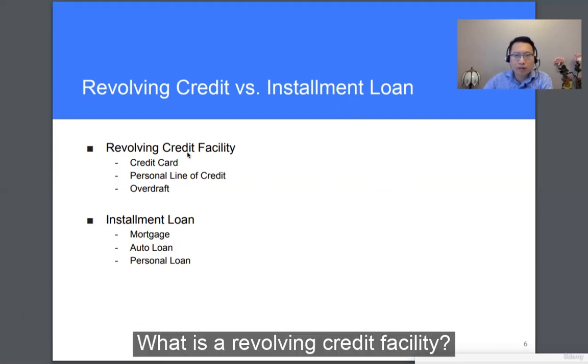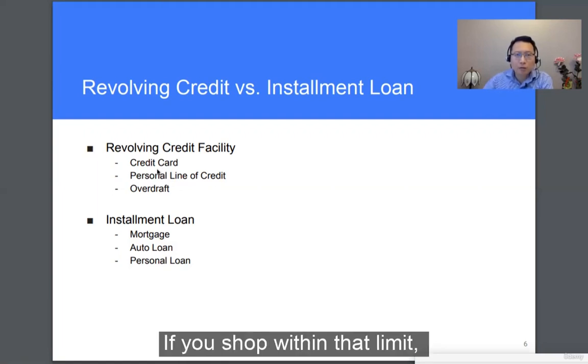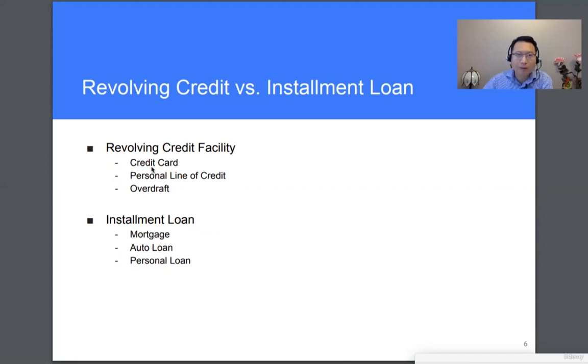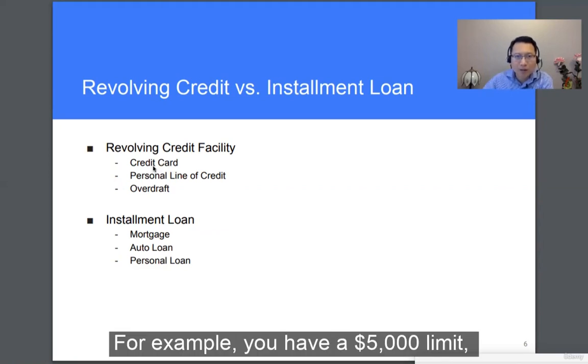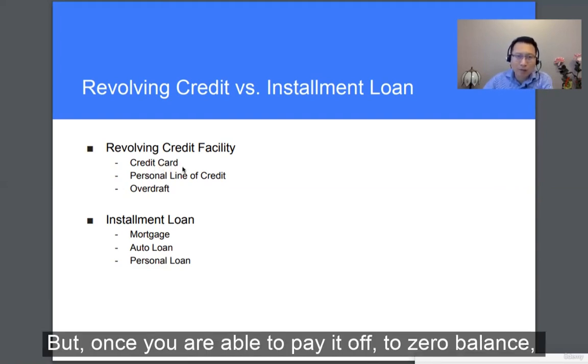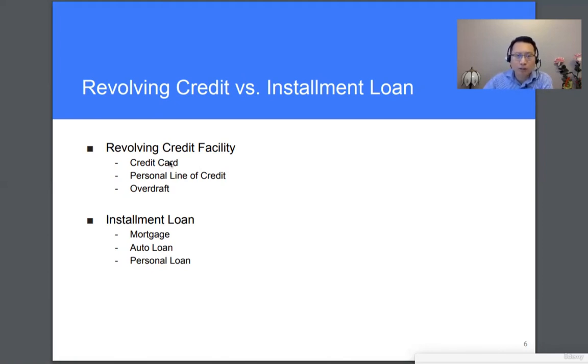What's a revolving credit facility? For example, with a credit card, you're assigned a credit limit at the beginning. If you shop within that limit, you can pay it back and then tap the credit limit again. For example, you have a $5,000 limit — you can shop all the way to $5,000, and then you cannot shop anymore. But once you pay it off to a zero balance, you can purchase another $5,000 using the same credit card. This is the idea of a revolving credit facility.